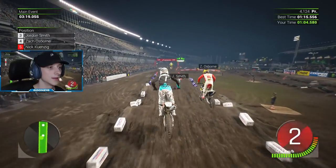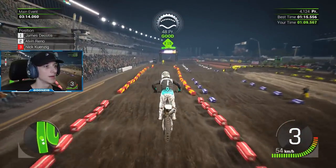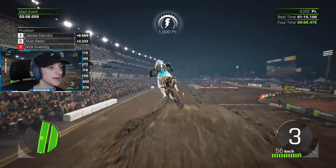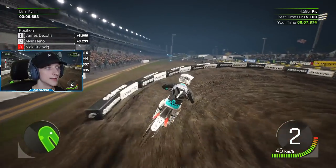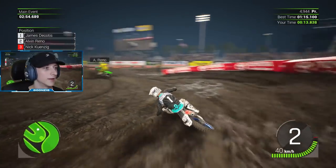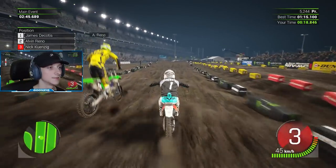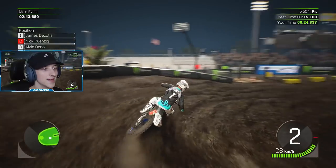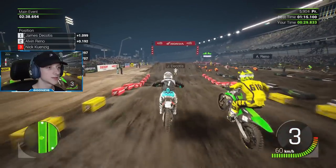Finally got that triple-triple line and we are up to third place with three minutes to go! It looks like Alvin Reno - never heard of him - is up in second, and then we've got Jimmy D, James Dakotis, out front. You guys know who Jimmy D is - he's a legend in the sport. And he went down! If we can stay consistent and not make any mistakes, we'll definitely catch these guys.